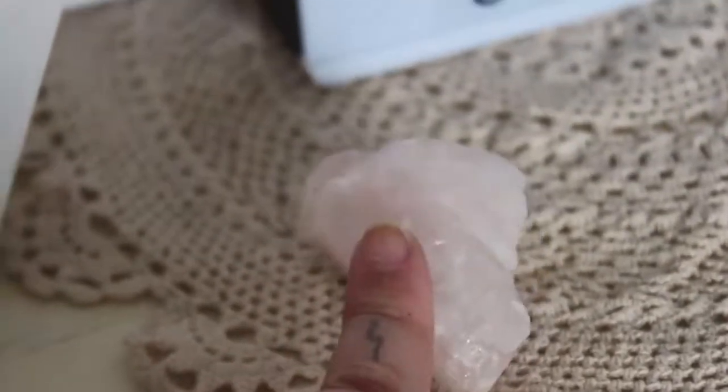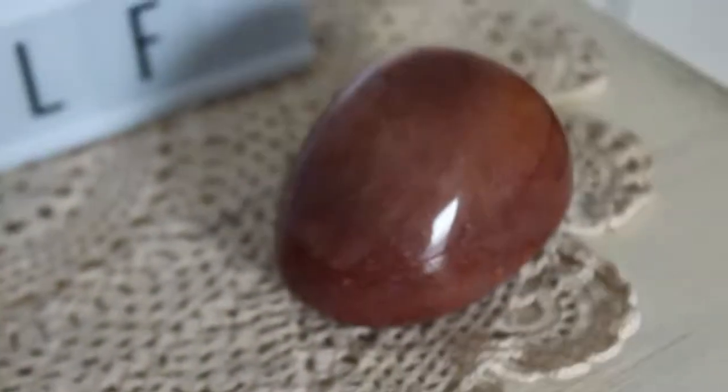This is a rose quartz — I've had this one the longest out of all of my crystals on here. This is an aventurine, so this is a little chubby fatty. I love that one.